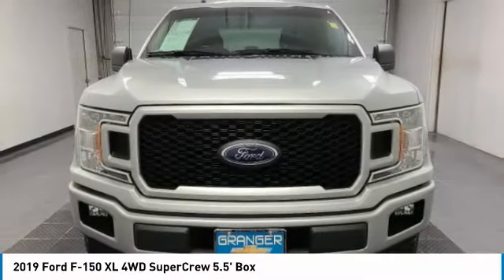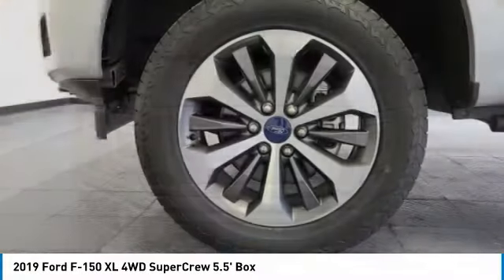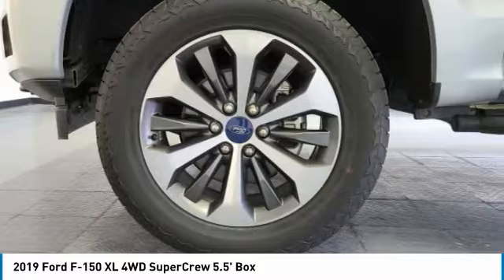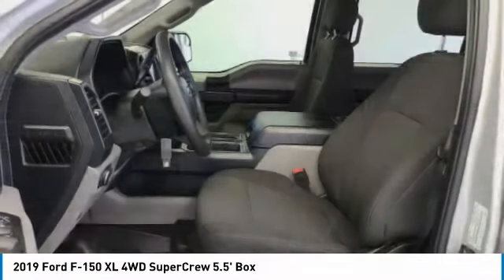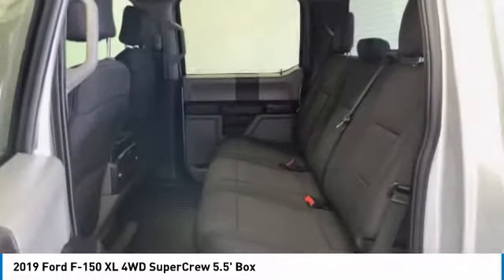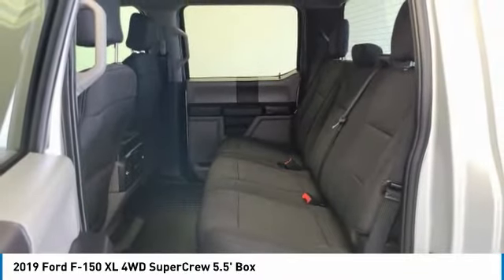This vehicle has less than 25,000 miles. Here are some of this vehicle's great options: tire pressure monitor, four-wheel drive, brake assist, stability control, daytime running lights, engine immobilizer, four-wheel disc brakes.